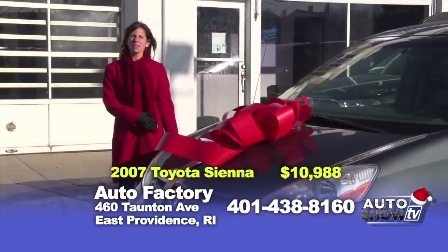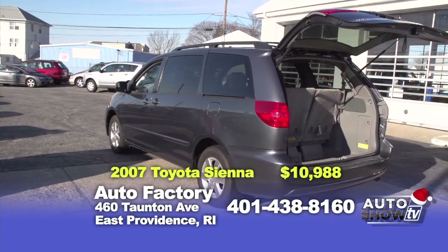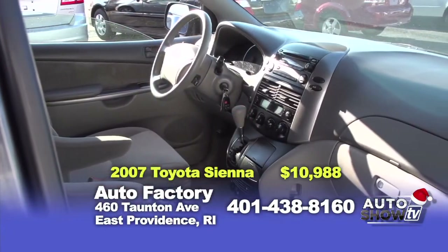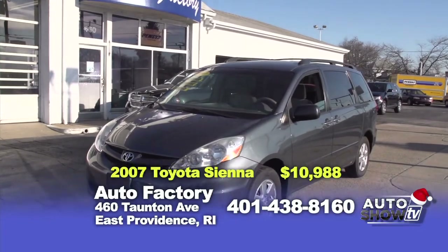Next up is a 2007 Toyota Sienna LE van that has dual-power sliding doors, automatic transmission, air conditioning — it's loaded. Best of all, it's a one-owner with only 70,000 miles, and priced at only $10,988.